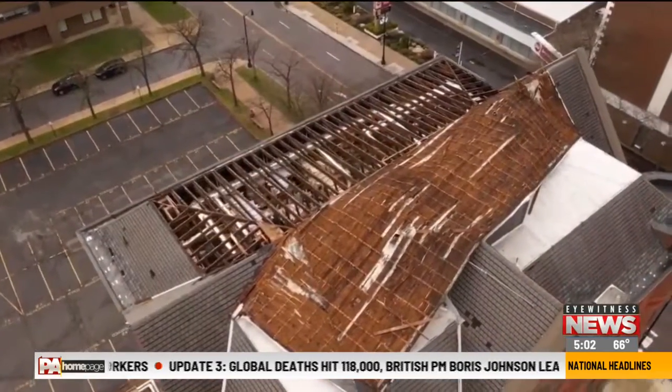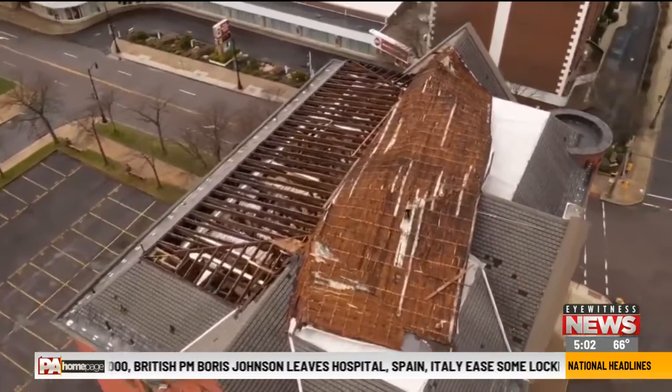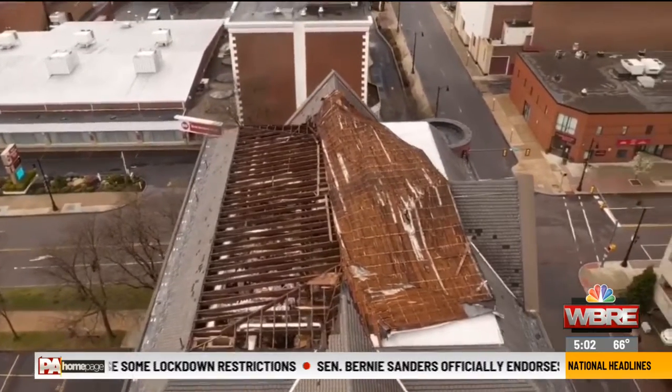The view from above reveals two sections of where the roof was peeled back — one along North Washington Street and the other along East Market Street. "I think it's completely shorn off. You ever see a video of a sheep being shorn? That's exactly what it looks like."